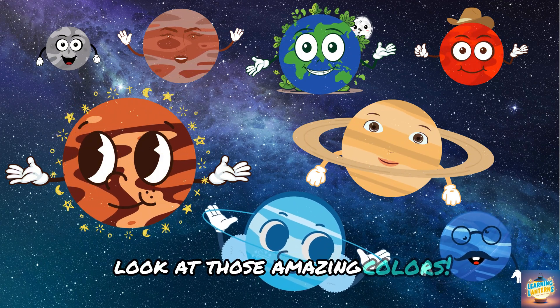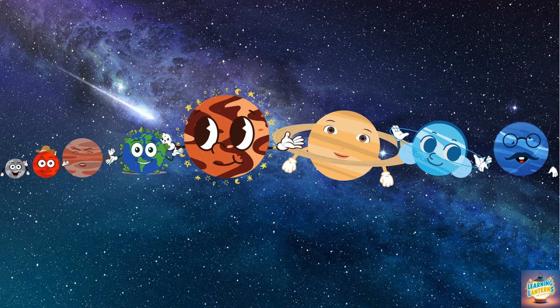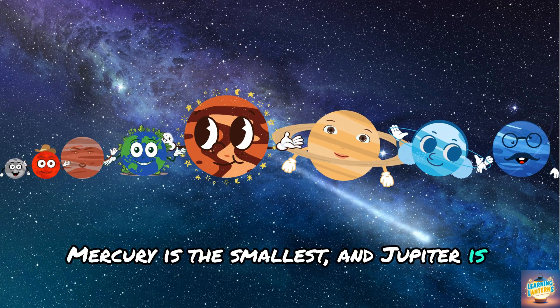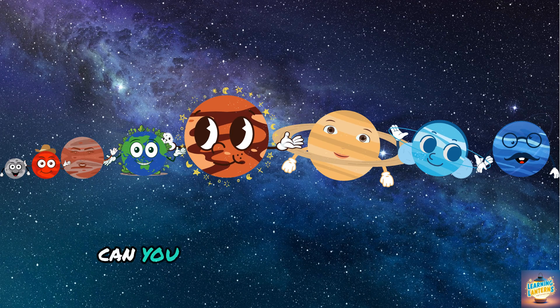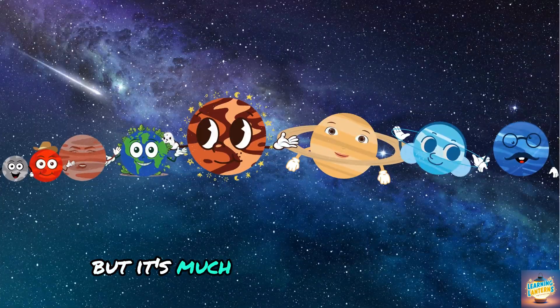Look at those amazing colors. Here they are, all lined up. Mercury is the smallest, and Jupiter is the largest. Can you see how tiny Earth looks compared to Jupiter? But it's much bigger than Mercury.